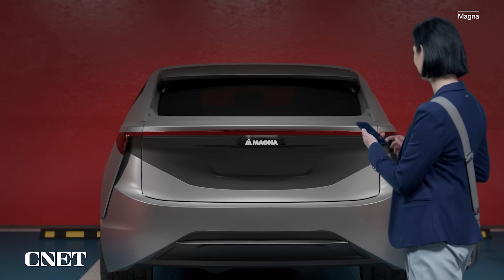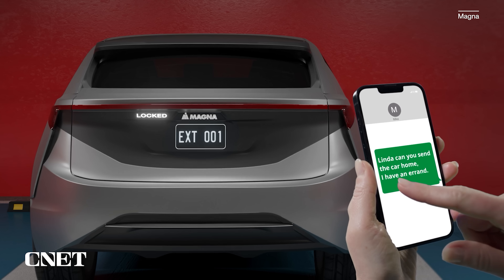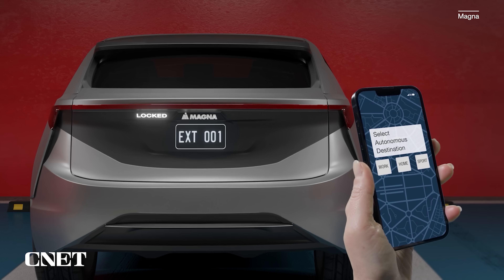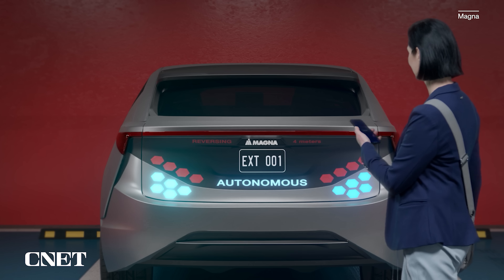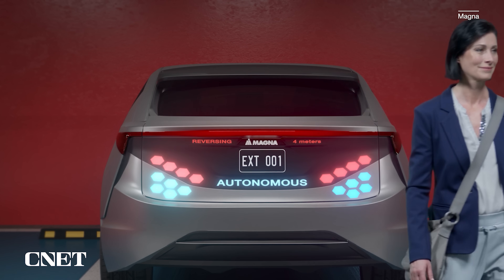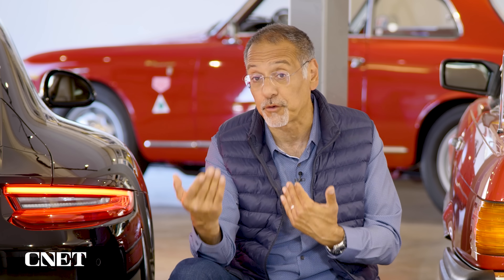Then there's communication. As we get to autonomous cars and cars that you even remote control with a phone app or what have you, we need those cars to be able to express to us what they're thinking and what they're about to do next. And there's only so much you can do by trying to express intent through a series of blinks — that only goes so far. But if the whole car could almost become a messaging canvas, that becomes really useful at a time when we have to establish trust for cars that are doing things somewhat on their own.